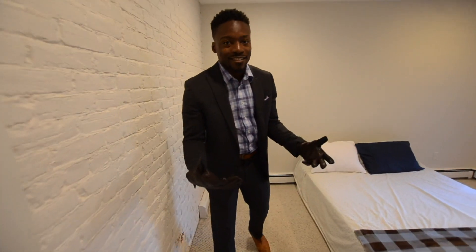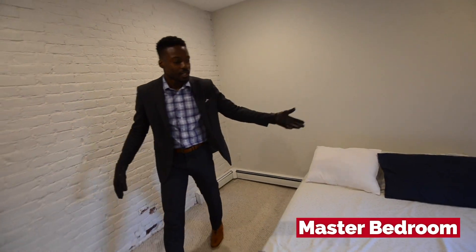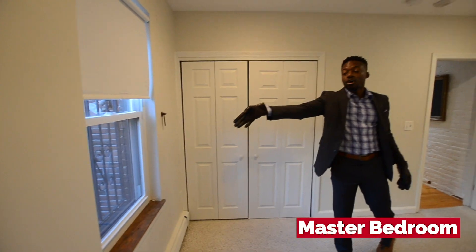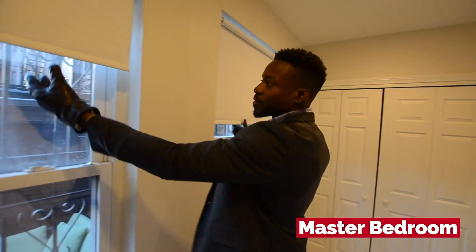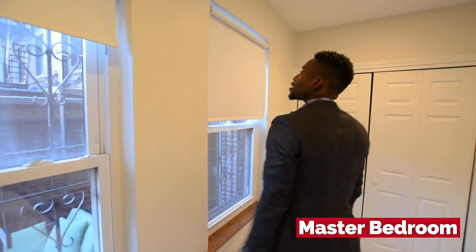Now you have the master bedroom. It's nice and expansive — you can fit a king size bed in here, double closet. Like we talked about, you're overlooking your own outdoor space from the master bedroom. And if you ever get tired of looking at your outdoor space, you just shut it down — though those didn't work right now.